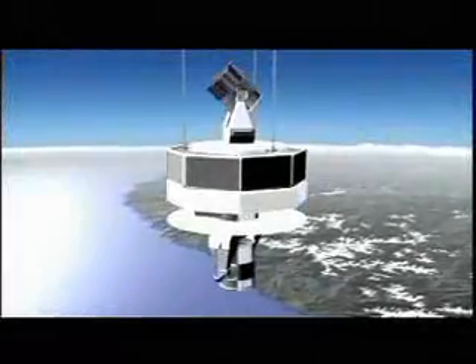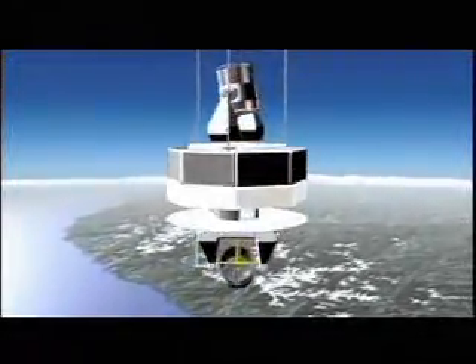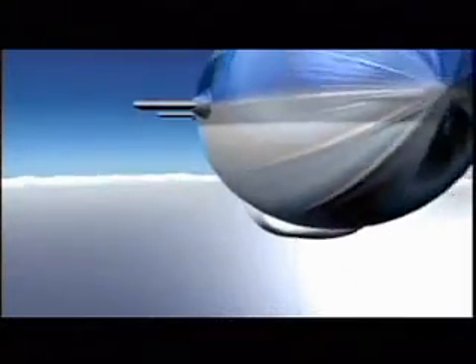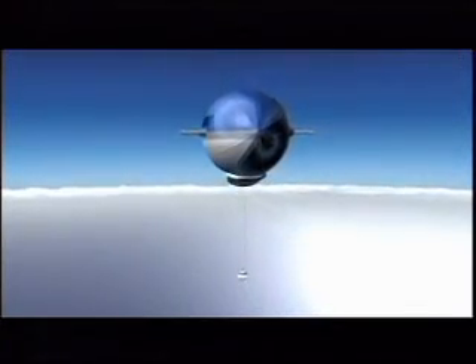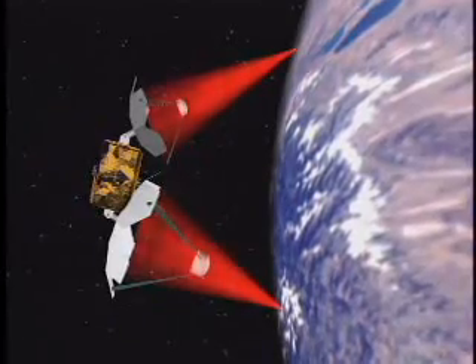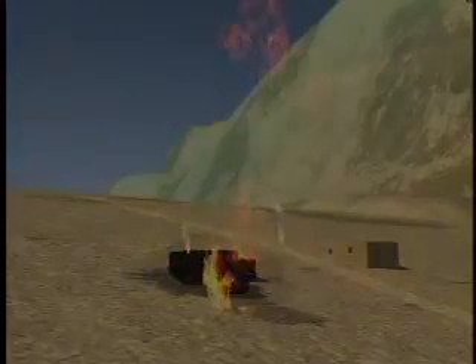Also underway are dual mirror systems that will be based in space or suspended from large, high-flying airships. They will be able to receive laser energy from ground systems, airborne or space-based lasers, then redirect that energy to targets around the world.